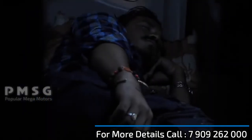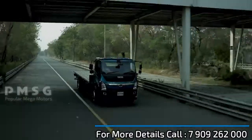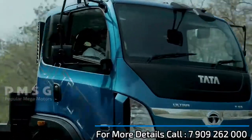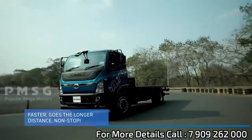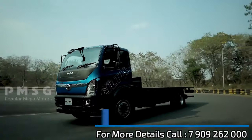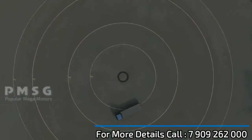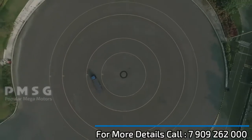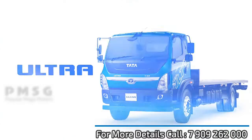Even the second driver can rest comfortably in the sleeper and take over afresh, upping the running time doubly. Your business can now run non-stop. Best suited for long runs across the country, the cross-country ICV delivers profitable business results and customer comfort. It's the T16 Ultra Sleeper.